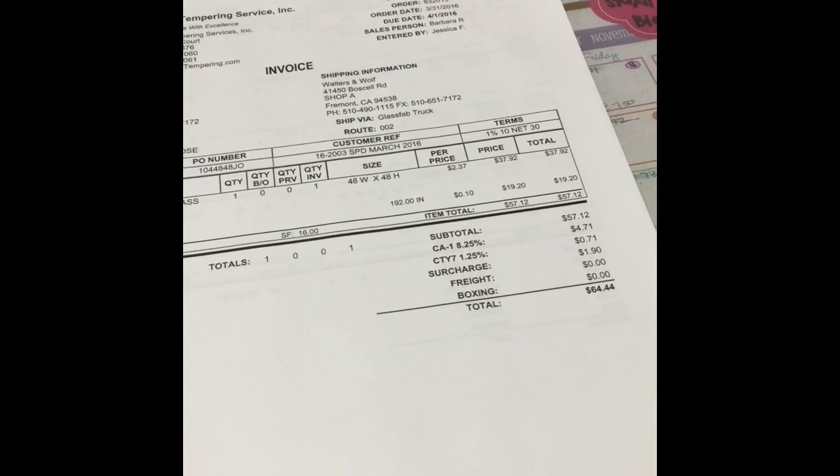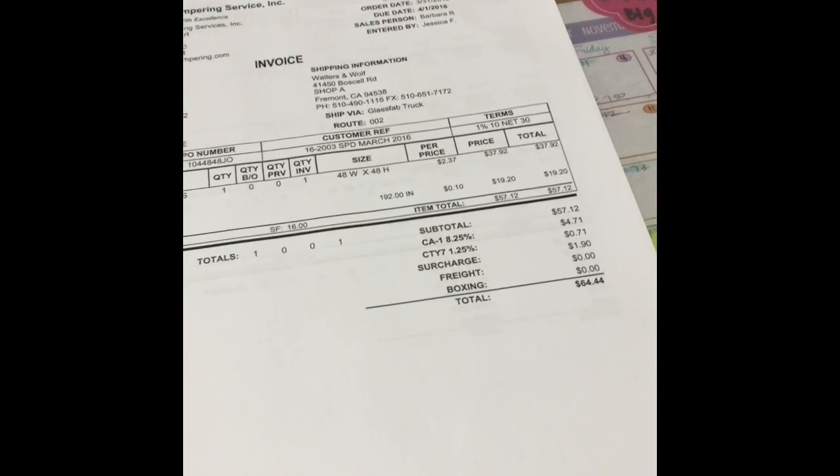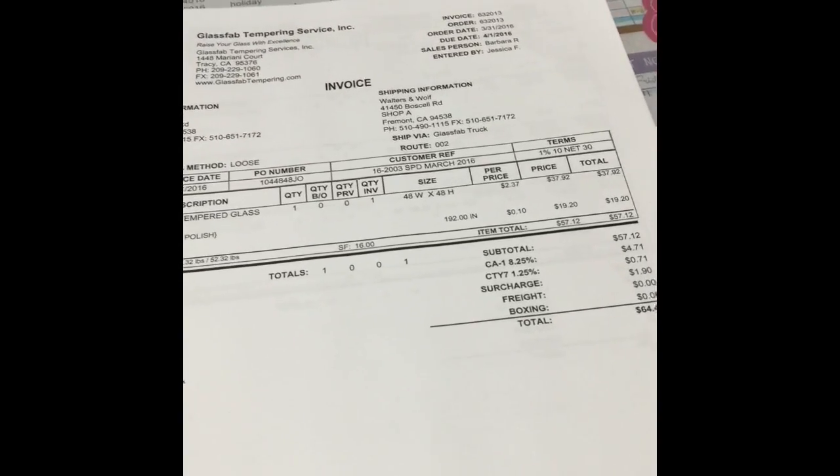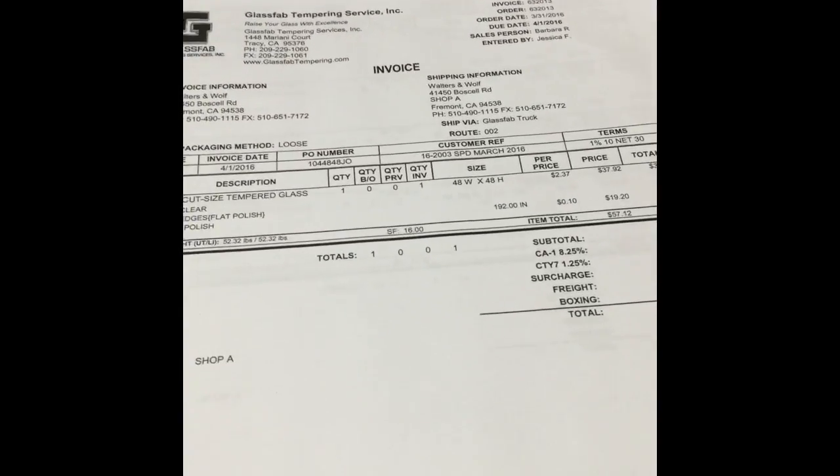That was kind of a lot of waste of motion, waiting time, and over processing. So we came up with this new idea where I have an app called Tiny Scanner.